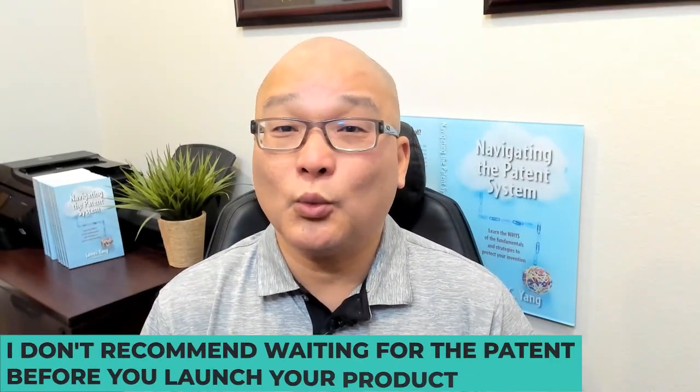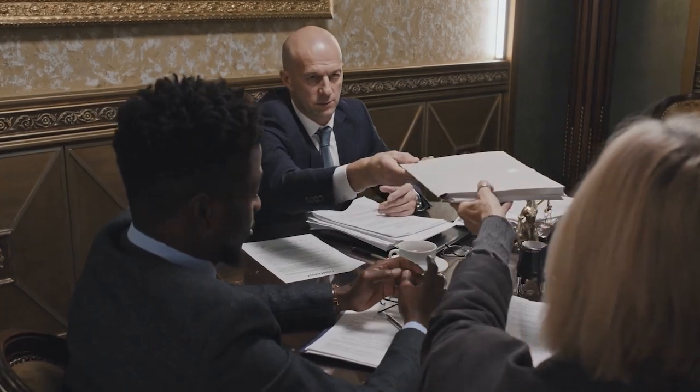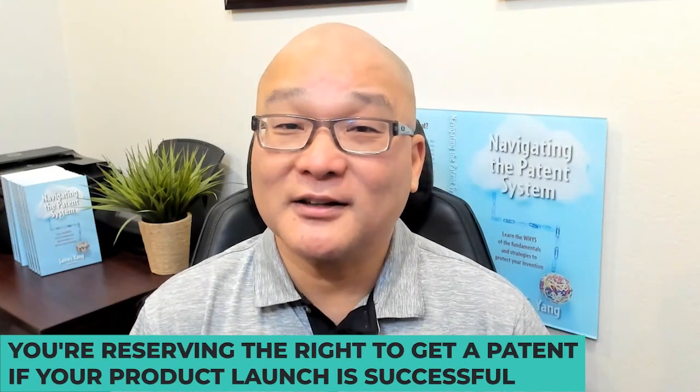In most cases, I don't recommend waiting for the patent before you launch your product. Rather, I recommend a novelty search and filing a patent application so that your idea is at least patent pending before you launch your product. You're reserving the right to get a patent if your product launch is successful.